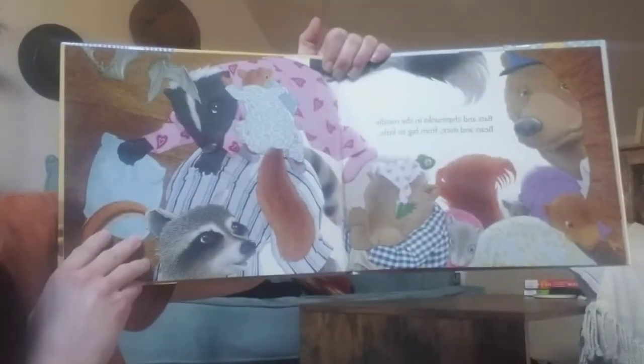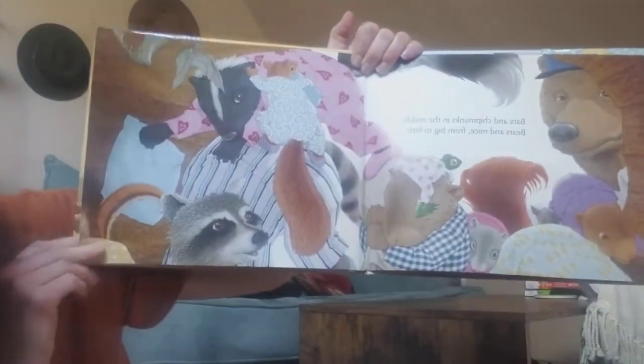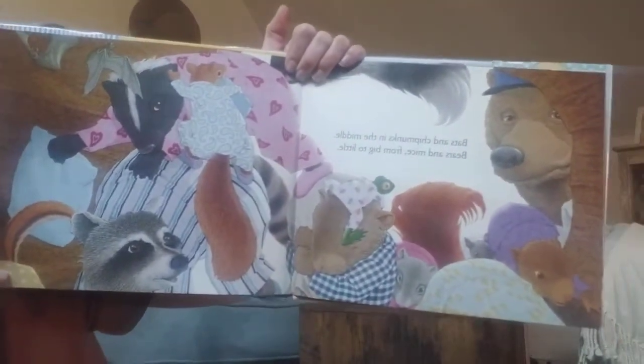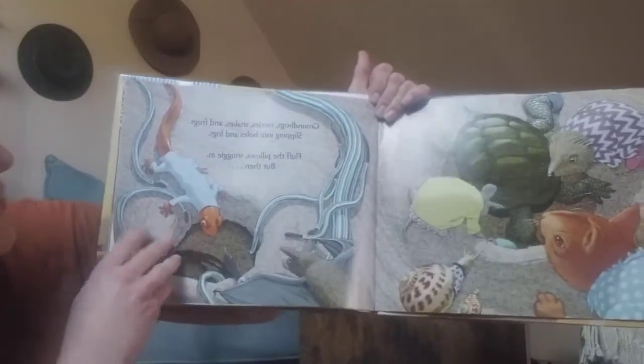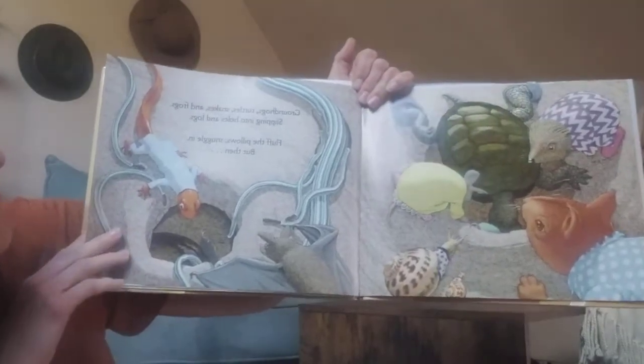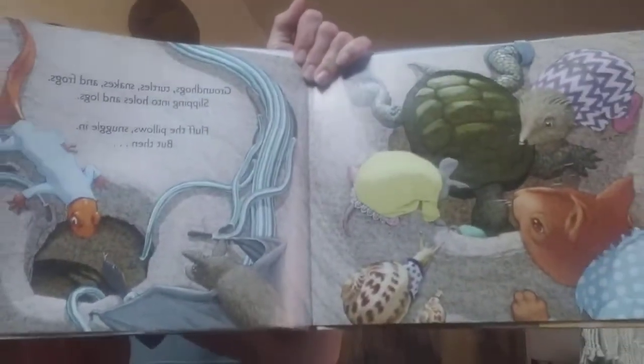Bats and chipmunks in the middle, all bears and mice from big to little. Groundhogs, turtle, snakes and frogs, slipping into holes and logs. Fluff the pillows, snuggle in, but then... commotion in a den.